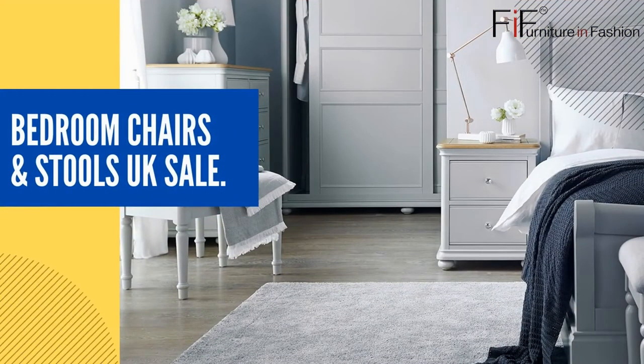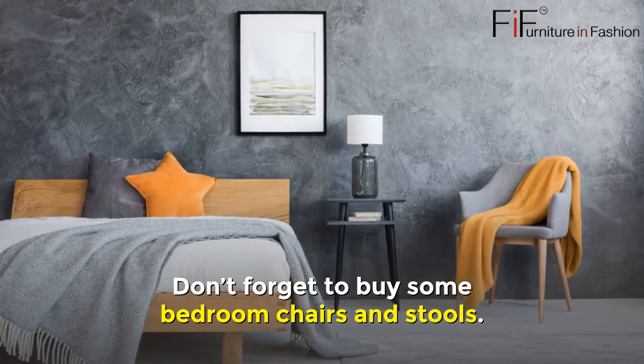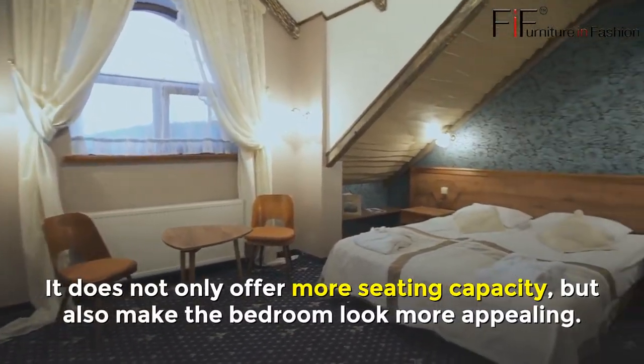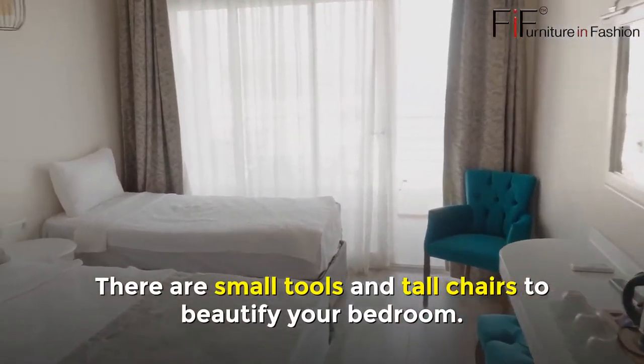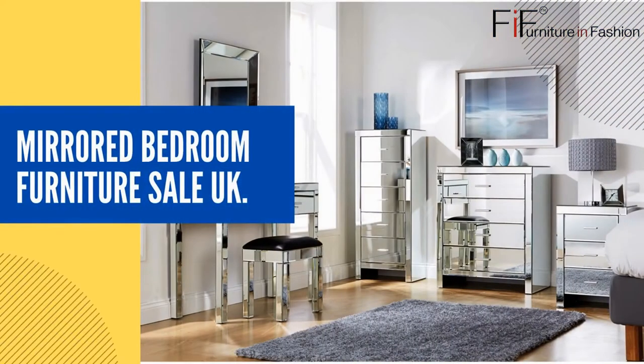Bedroom Chairs and Stools UK Sale. Don't forget to buy some bedroom chairs and stools. They not only offer more seating capacity but also make the bedroom look more appealing. There are small stools and tall chairs to beautify your bedroom.